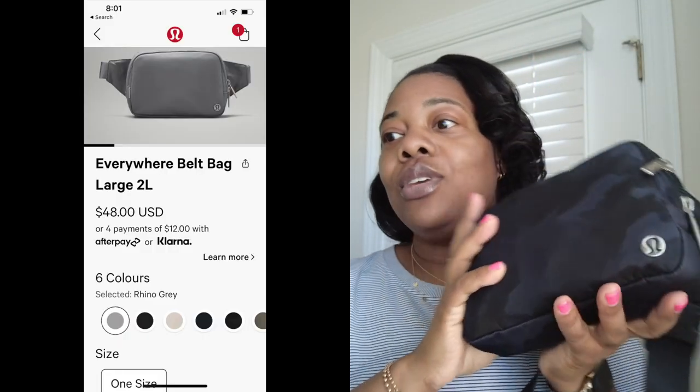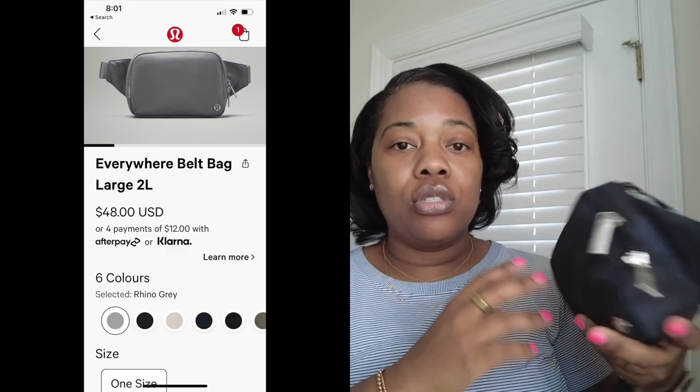One of my long-time Instagram followers and friends had said that I was making her want one of these — and this is the lululemon belt bag. This is the two-liter, and it's like a black and gray camel print. I'm going to show you all the ones I have and what fits in them. This is the largest one they have, and it's kind of packed — I just got back from the BX, put gas in my car, and we were just getting out of the house. I'd recommend the two-liter because it holds so much.